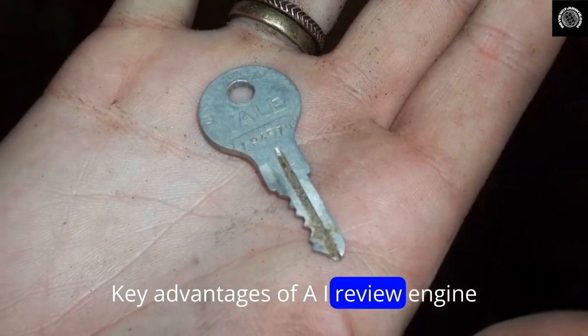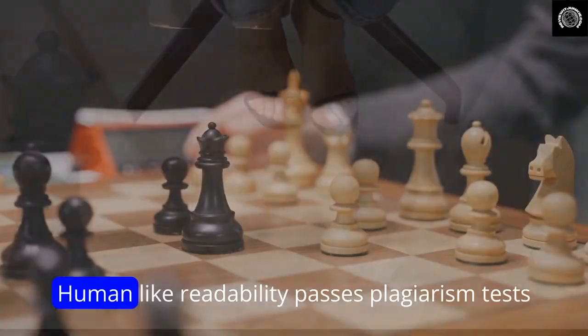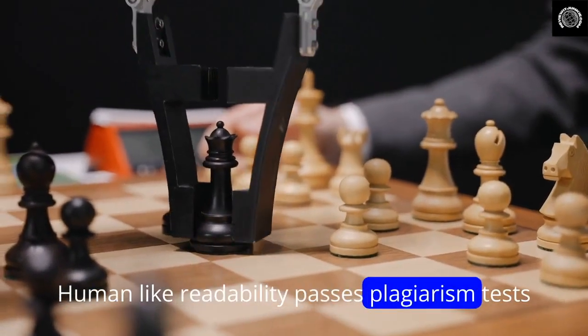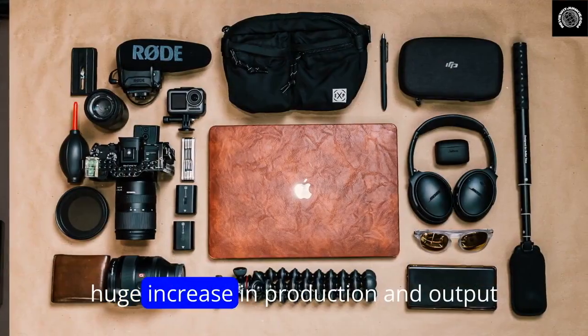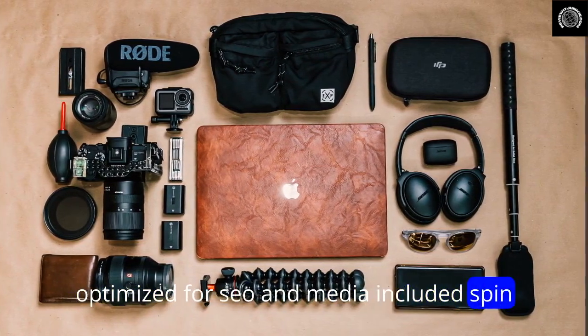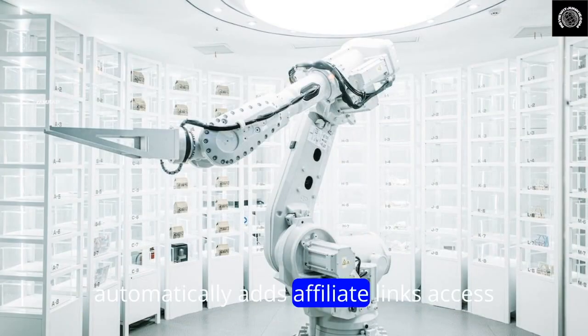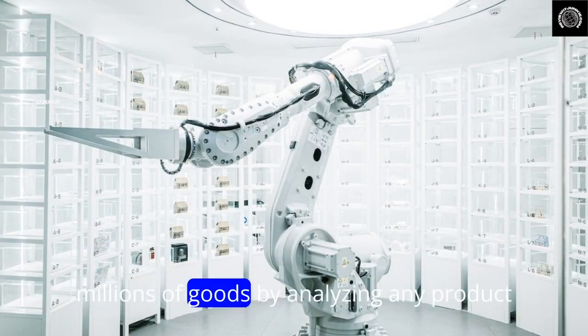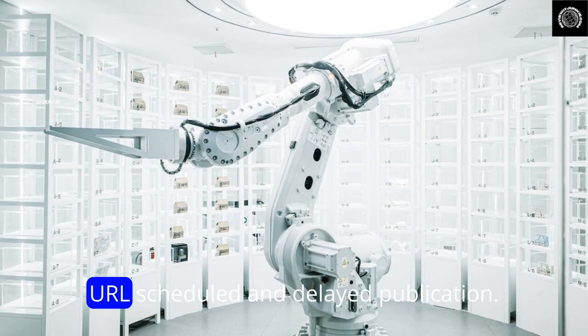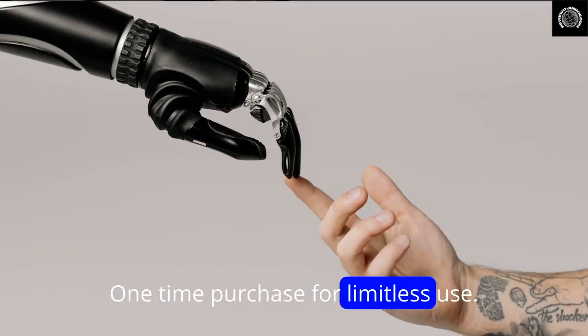Key advantages of AI Review Engine: auto-generated product reviews in under 90 seconds, human-like readability that passes plagiarism tests, a huge increase in production output optimized for SEO and media, included spin syntax to prevent duplicate content penalties, automatic affiliate link insertion, access to millions of goods by analyzing any product URL, scheduled and delayed publication, and a one-time purchase for limitless use.